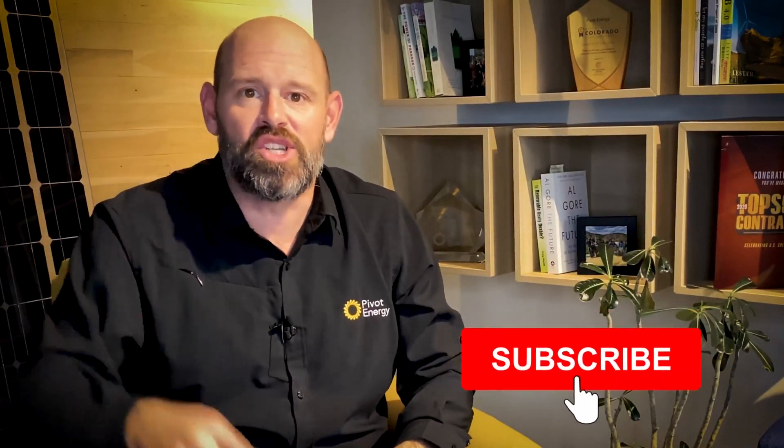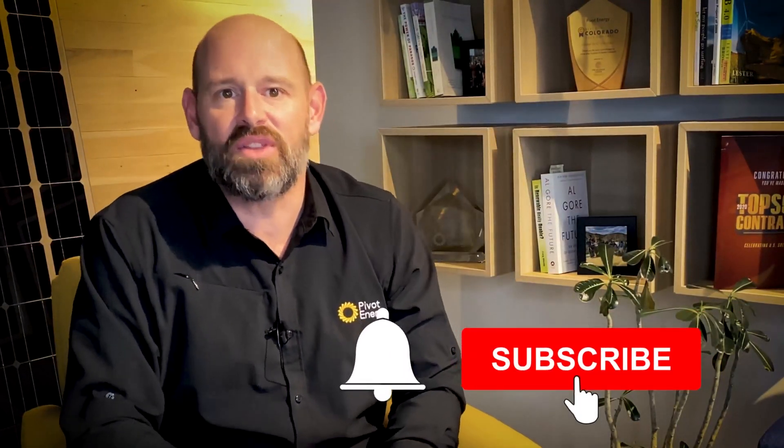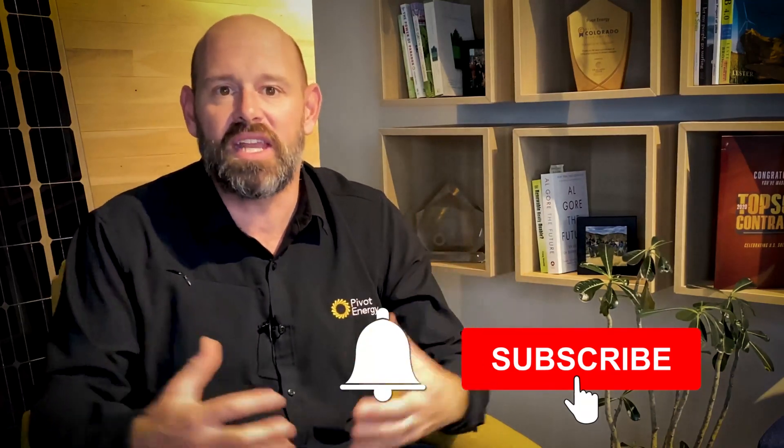By the end of this video you'll know all about commercial solar and solar power for your business, including how it works, financial benefits, and financing options. Before we get started make sure to subscribe to our channel and hit the notification button so that you can stay updated with our latest videos on solar energy, tax benefits, policies, best practices, and more. Now let's take a close look at commercial solar.